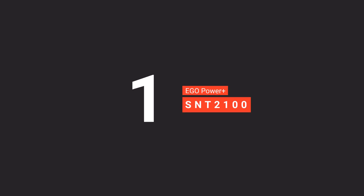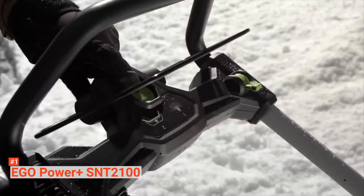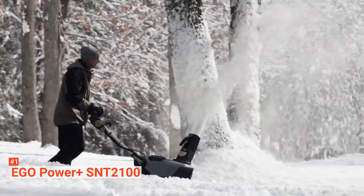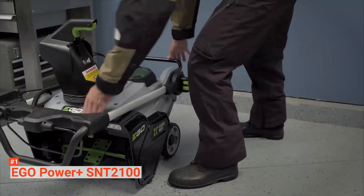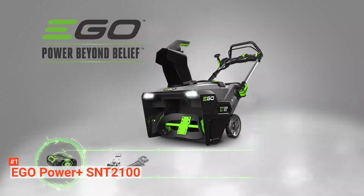Finally, our top snowblower is the Ego Power Plus SNT-2100. It is a single-stage snowblower designed for lighter wet snow, built to handle low to moderate snow up to 8 inches. However, this is a machine that is capable of going beyond its set expectations. Made for smooth pavements, this Ego Power Plus snowblower will not leave a single layer of snow thanks to its 35-foot throwing capacity — you will only be left with a cleared, smooth path. It uses peak power technology that combines the power of two Ego Power Plus 56-volt batteries, making it a very powerful machine.